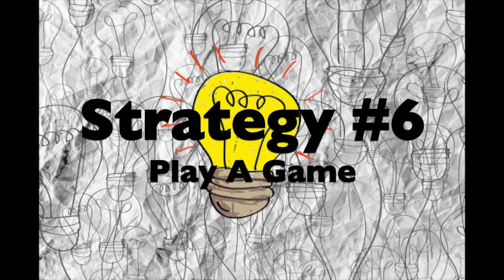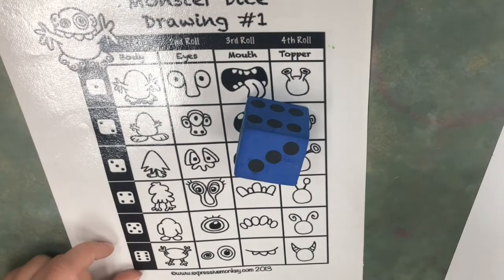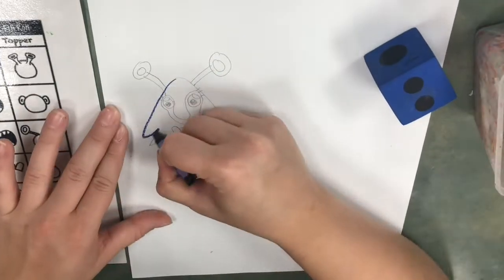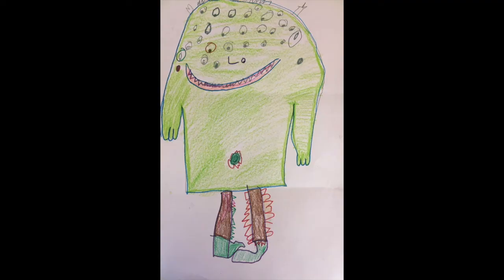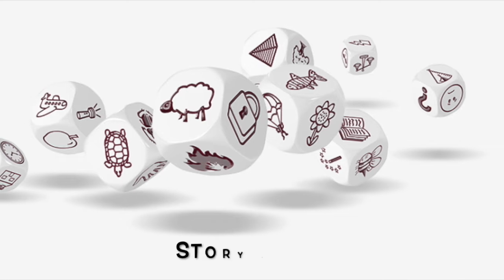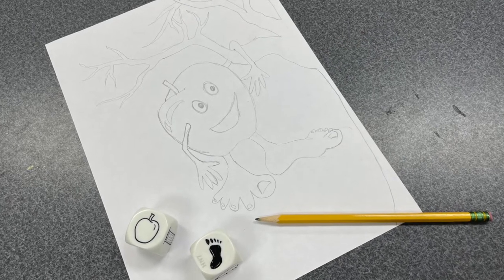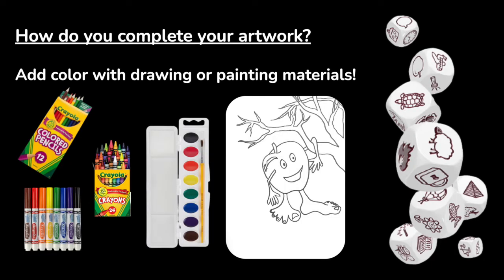Strategy number six: play a game. Choose a roll-a-dice game and get a dice. Roll your dice, matching the row and column to the number that you drew. Draw the image you see in that box. Roll again, matching the row and column, to see what detail you'll be adding to your picture next. You can develop your drawings further by adding color with drawing materials. You might start the game all over again to add characters or additional pictures to your drawing. These dice are called story cubes. Roll the pair of dice and create an artwork based on the two pictures you rolled. How can you connect these two objects or ideas together into an artwork? Use your imagination and don't forget to have a sense of humor — your art idea might be wild and crazy. Add color with drawing or painting materials.